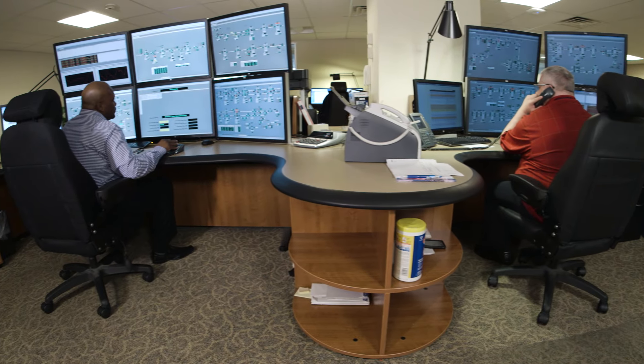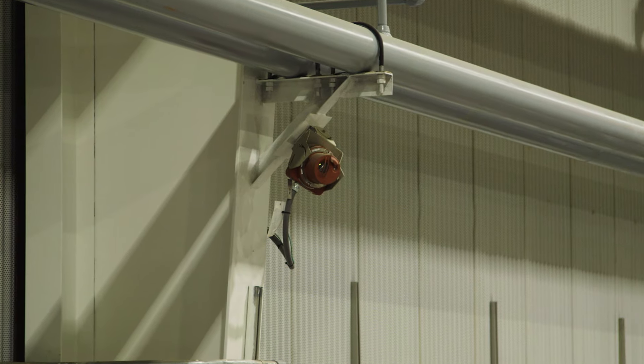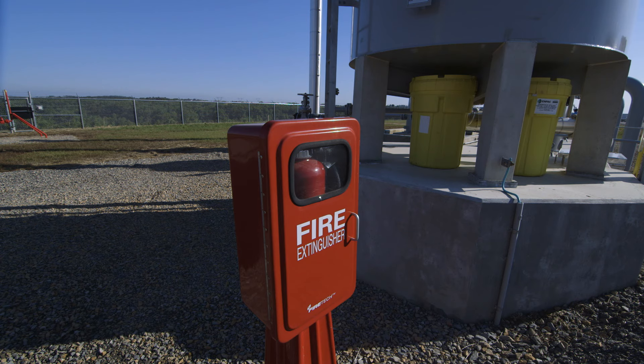And to maintain safe operations, we also equip our stations with 24/7 monitoring, safety sensors, and automatic shutdown features, along with a variety of other safety measures.